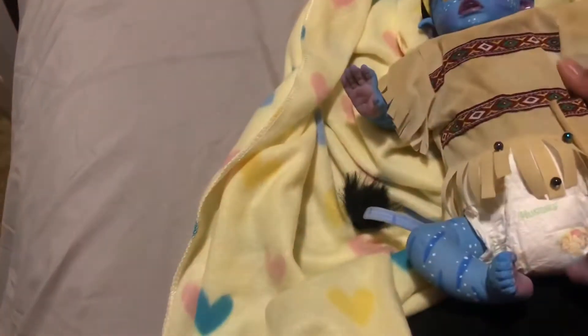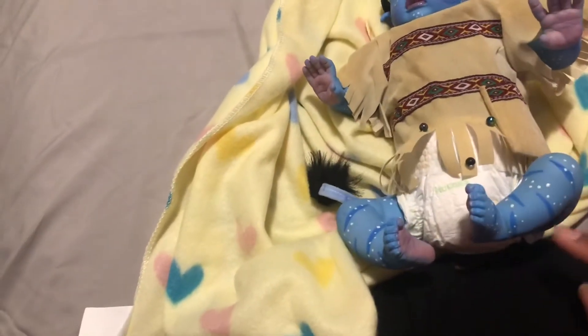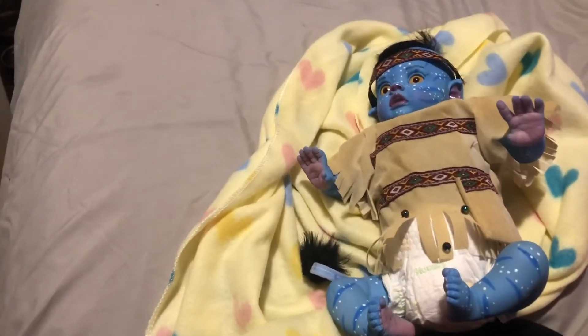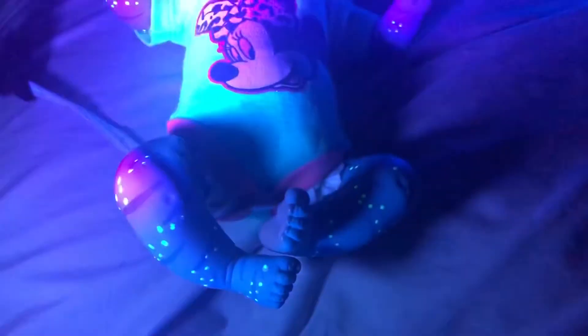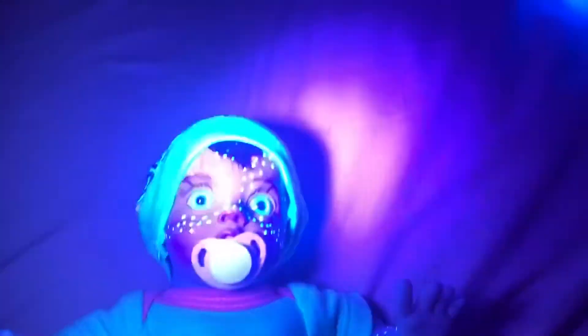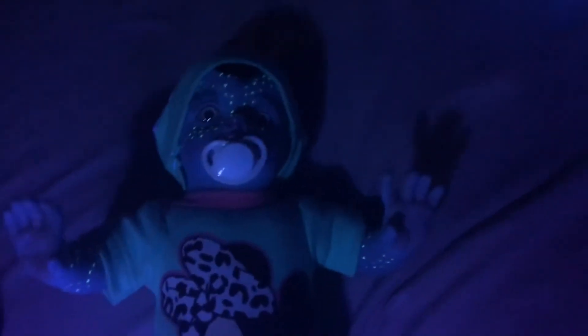I'm gonna finish looking at her and maybe try and see if she glows in the dark. I think it's some white dots that glow in the dark, so that's gonna be fun. If I do get to catch that on camera, I'll definitely add it to this video. Okay, so there you guys can see how she glows - her little dots glow in the dark, it's really cool.